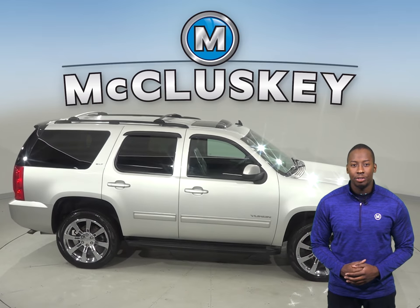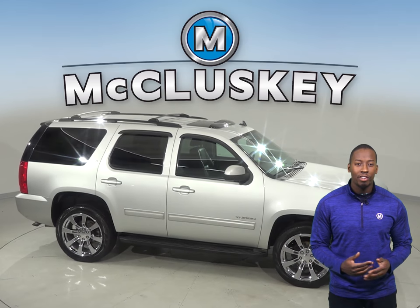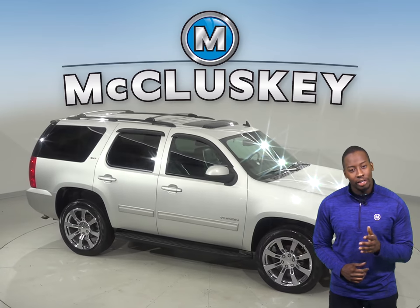Come on down and try this Yukon out before you buy it with our free 48-hour test drive. We know you're going to love it.